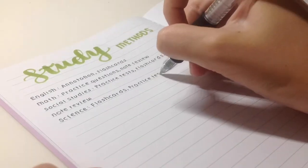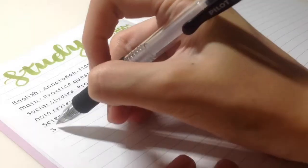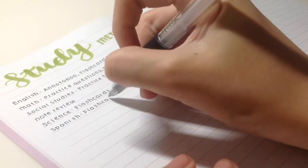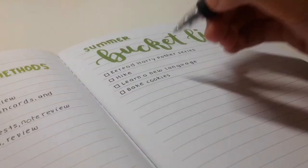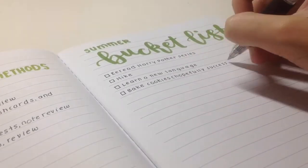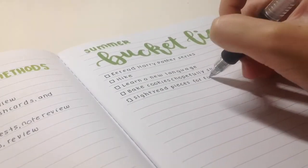The next thing is more something you can do right before school. Since each class has different revision methods, you can write down what type of revision you can do for each class. I did this last year and it worked.